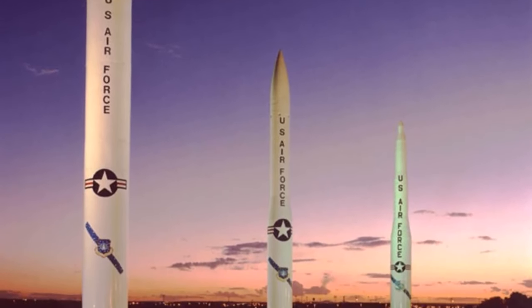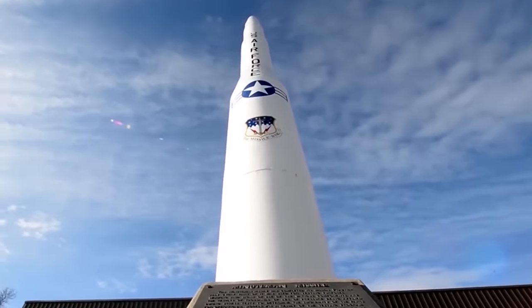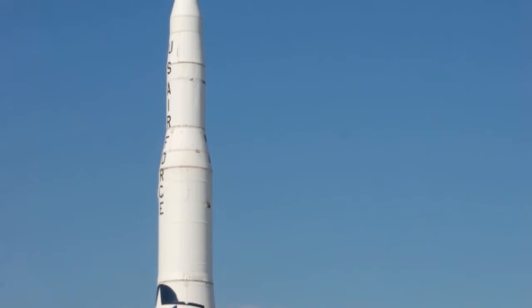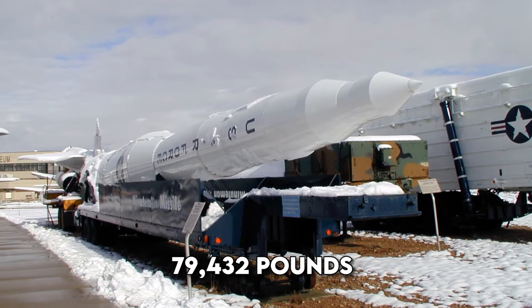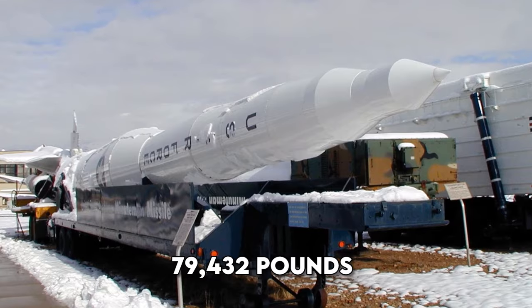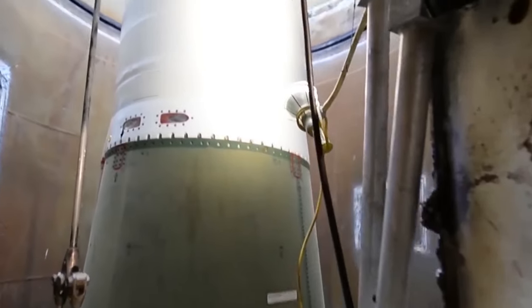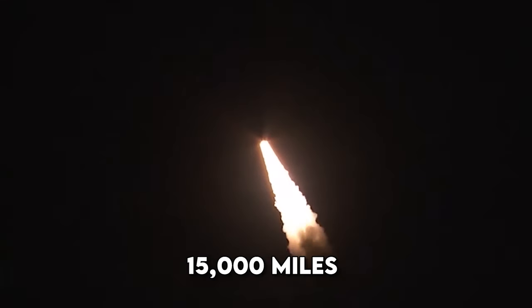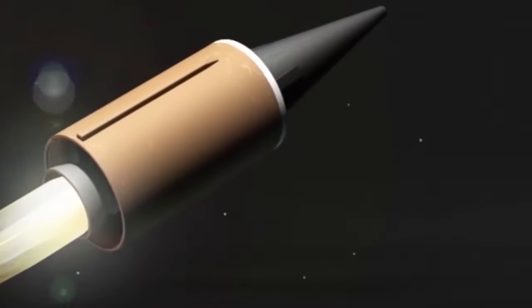The first stage employs an ATK refurbished M55A1. The second stage utilizes an ATK refurbished SR-19. The third stage incorporates an ATK refurbished SR-73. It weighs approximately 79,432 pounds, with a diameter of around 5.5 feet. It covers a range exceeding 6,000 miles, attains speeds of approximately 15,000 miles per hour at burnout, and its altitude can reach 700 miles.